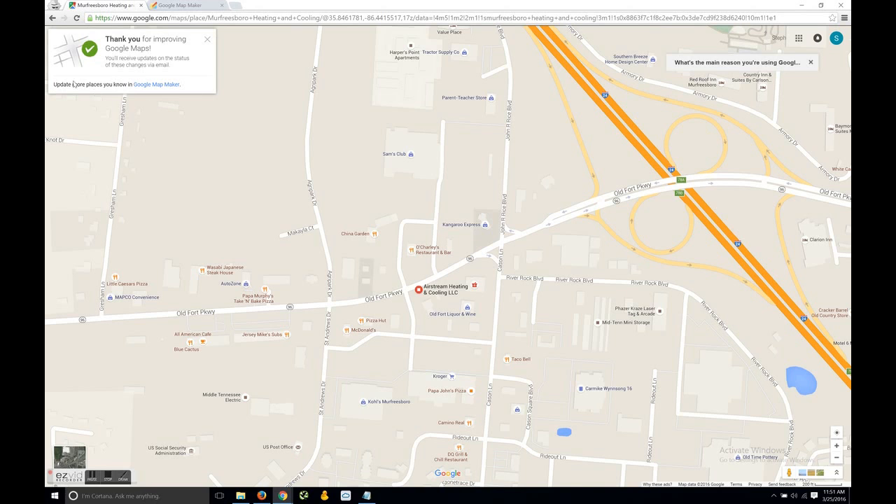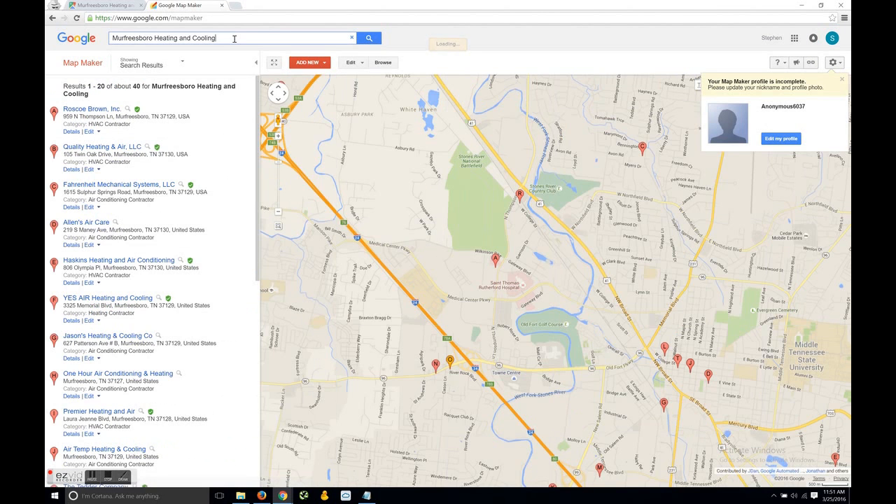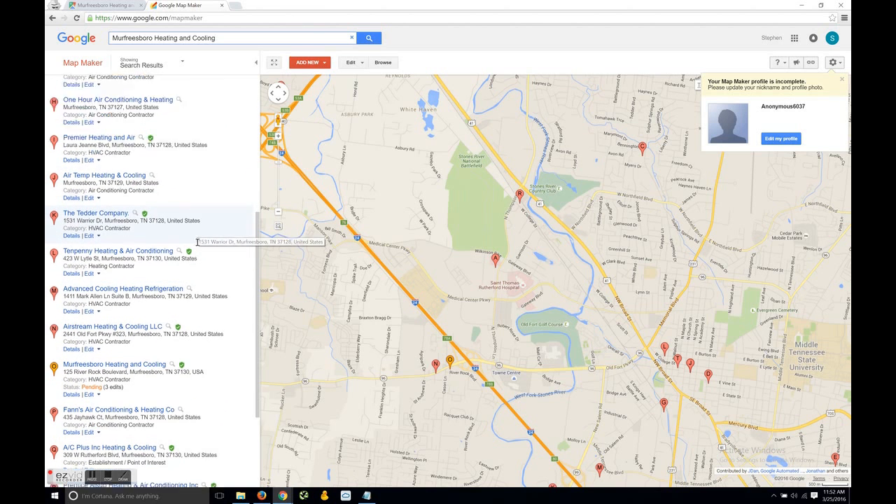Another method is reporting on Google Map Maker. You can do a quick Google search for Google Map Maker, search for the company in question, then look for the edit dropdown button for the listing you're trying to report. It may take a couple seconds to sift through the listings and find the one in question.